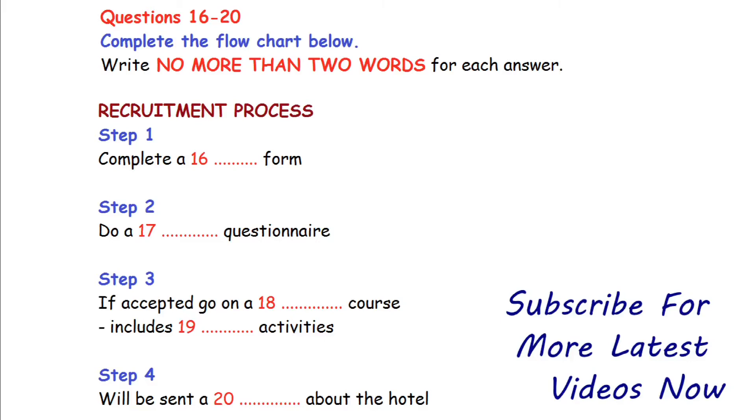Now, if you would like to apply for one of these jobs, you'll need to follow our recruitment process. It might seem complicated, but we guarantee the hotels we work with to provide carefully vetted staff. The first thing you'll need to do is fill in a personal information form. It's pretty straightforward and should only take you a few minutes. Once you've done that, we'll give you a questionnaire about your skills to do. We then look through the information about you and pass on our recommendations to the relevant hotel.